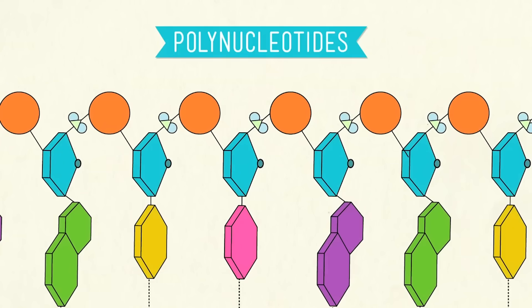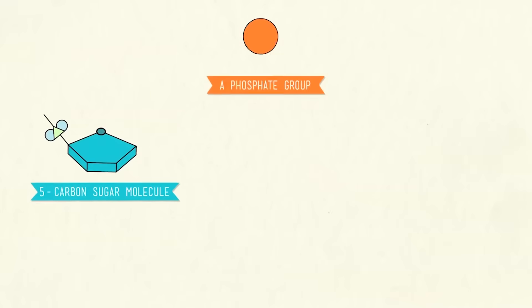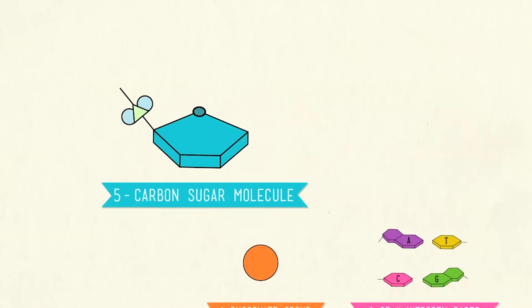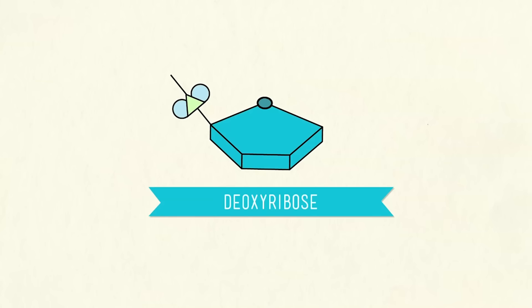Link them together and you have yourself a polynucleotide. Before we actually put these tiny parts together to build a DNA molecule — like some microscopic piece of IKEA furniture — let's first take a look at what makes up each nucleotide. We're going to need three things: one, a five-carbon sugar molecule; two, a phosphate group; and three, one of four nitrogen bases. DNA gets the first part of its name from the sugar molecule, which is called deoxyribose.